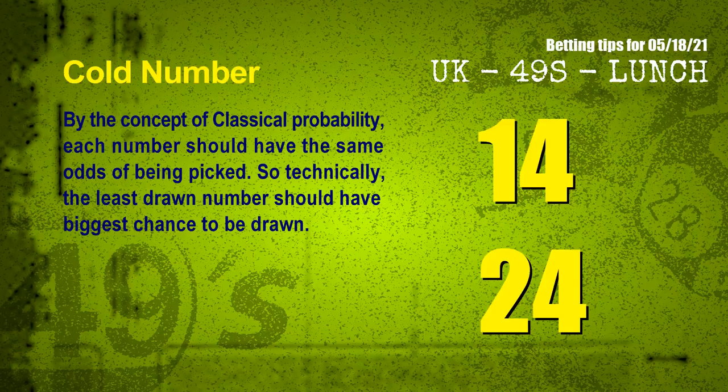At the end of this video we have two more tips for you: cold numbers and overdue numbers. By the concept of classical probability, each number should have the same odds of being picked, so technically the least drawn number should have the biggest chance to be drawn. We count thousands of results and find out the coldest two numbers for next draw will be 14 and 24.